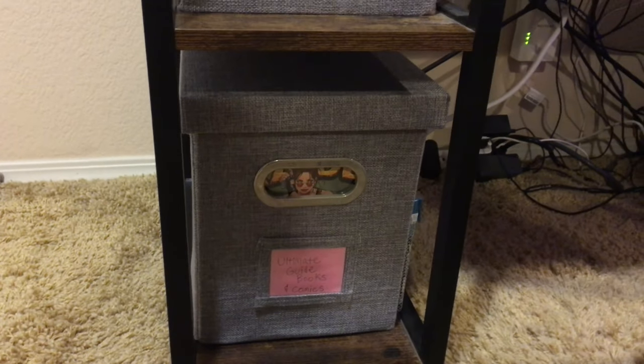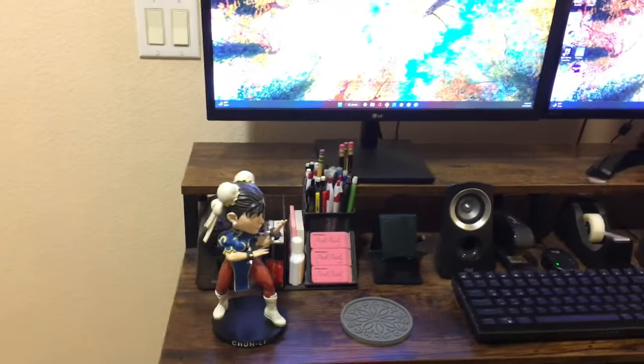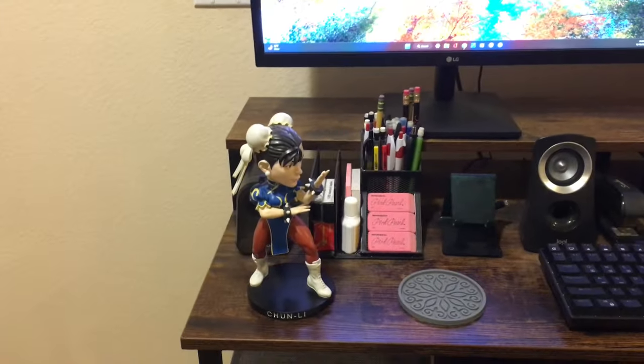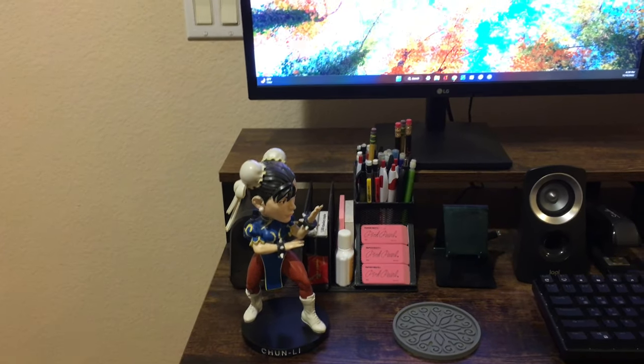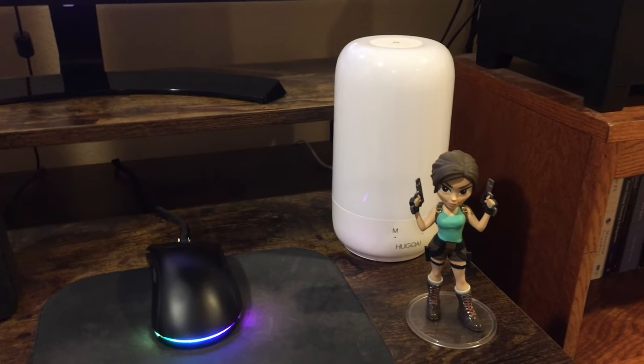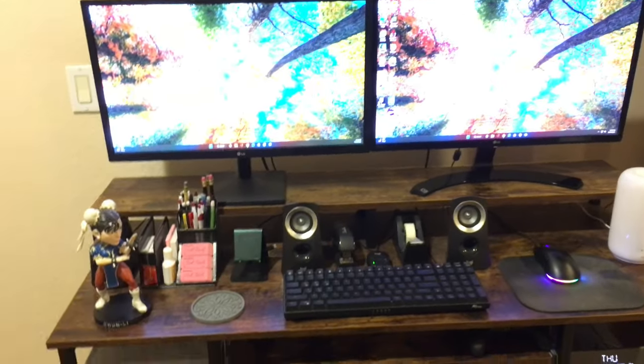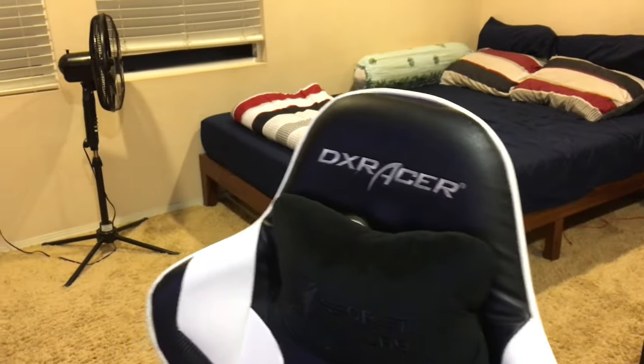I still have some comics in here. You have this little Chun-Li statue or bobblehead right here, and a Funko Rock Candy Lara Croft from Tomb Raider. So, 90s classics — that's cool. Gaming chair, DX Racer — it started peeling already since the last time you saw it.